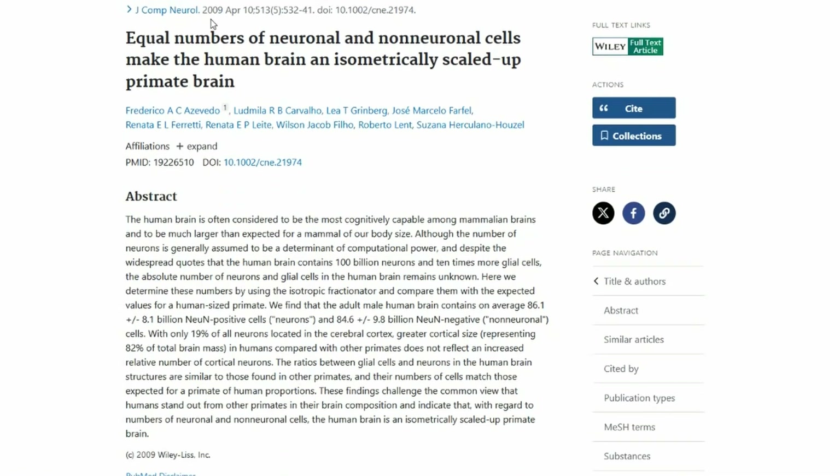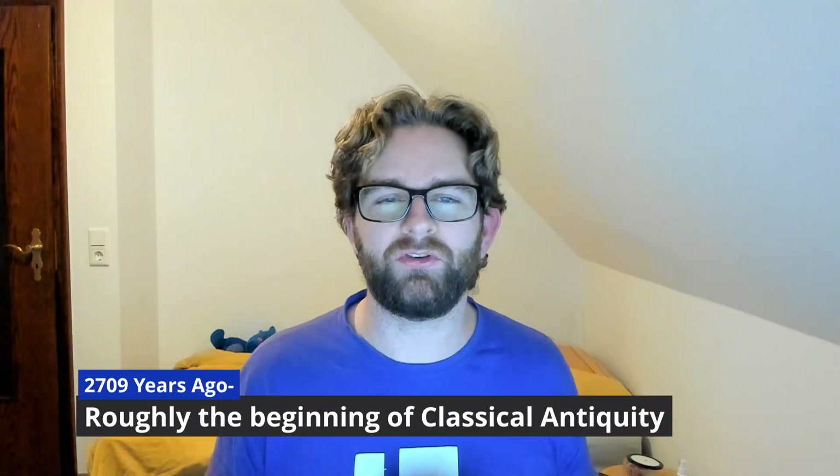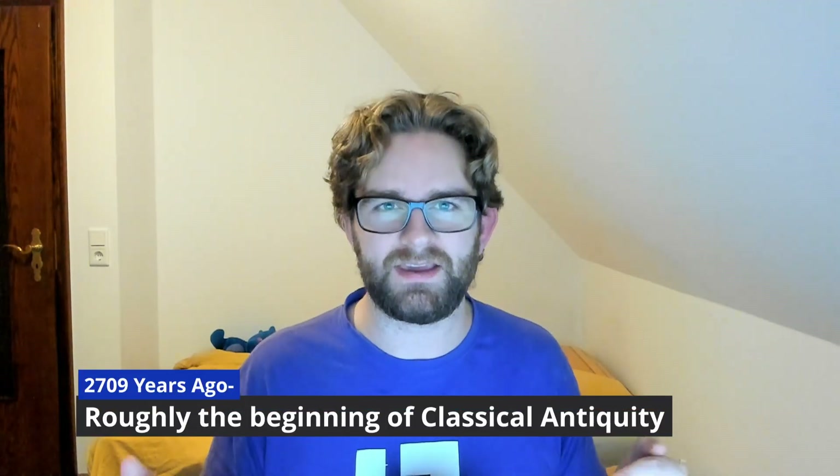The brain is pretty amazing. A paper from 2009 indicates that the average adult male brain contains about 86 billion neurons — an absolutely enormous number. If every neuron in your brain represented one second, then your whole brain would contain 2,709 years.